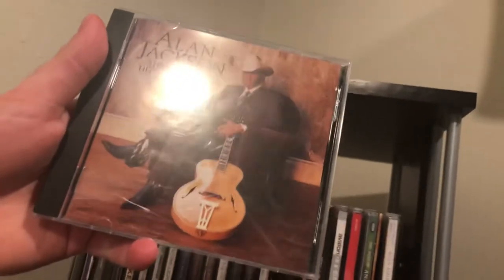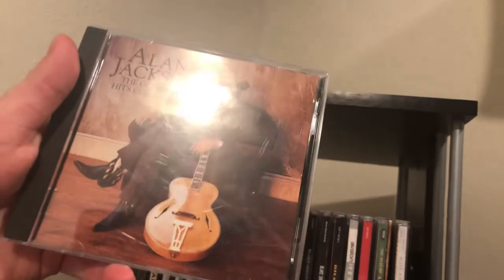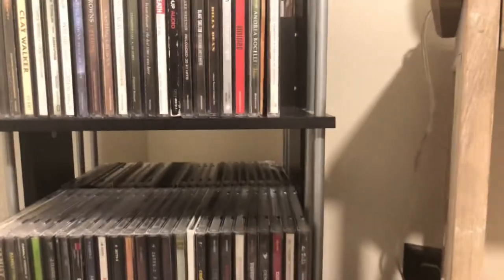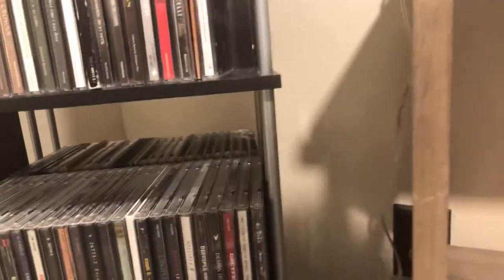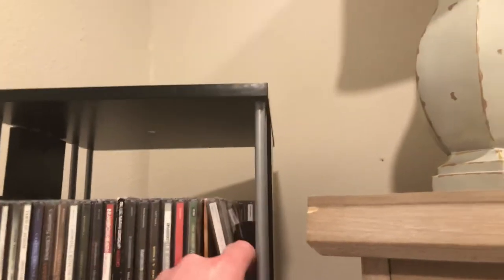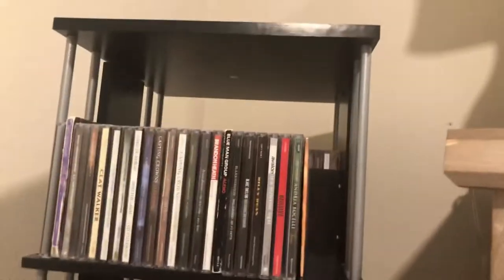Next we come up to Alan Jackson's Greatest Hits collection. It's so hot in here — sorry, I've got the heater on — but back to the collection.